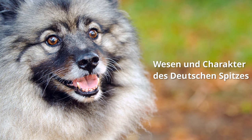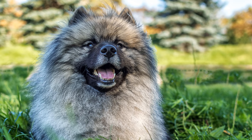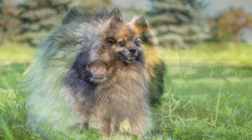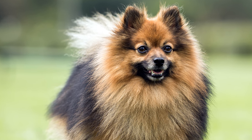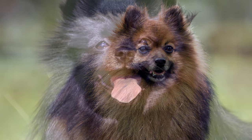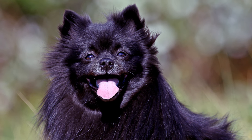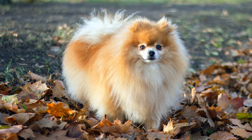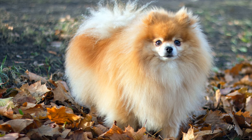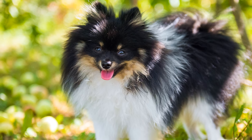Wesen und Charakter des deutschen Spitzes: Er ist ein extrem wachsamer Hund. Einen Jagdtrieb hingegen besitzt er überhaupt nicht. Der Spitz ist ein recht ausgeglichener Vierbeiner, der sich seinem menschlichen Rudelführer gegenüber treu und anhänglich verhält. Unbekannten Personen gegenüber zeigt sich der Hund zunächst einmal distanziert. Typisch für ihn ist, dass er sehr besitzergreifend ist. So kann man den Spitz auch nur mit großer Mühe gemeinsam mit weiteren Haustieren halten. Hat er sich einmal in seinem Rudel seinen Favoriten ausgesucht, so mag er ihn am liebsten auf Schritt und Tritt begleiten.